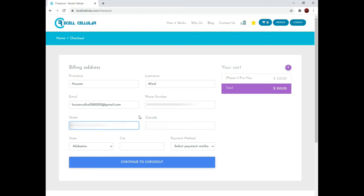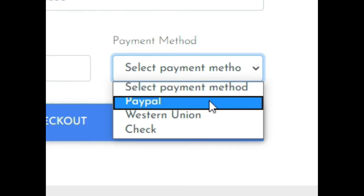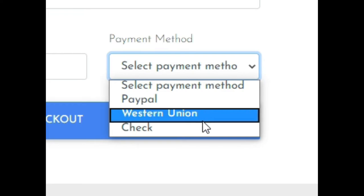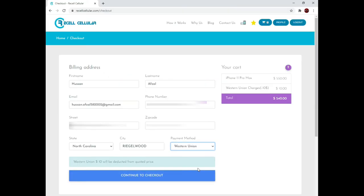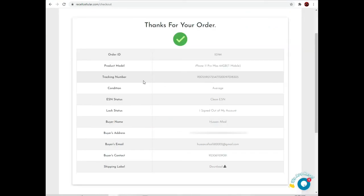Select sell now in the order summary. You'll be asked to enter your mailing address and phone number in order to generate a shipping label. Now the good part — selecting how to receive your payment. We pay by PayPal, Western Union, or check. If you select PayPal we will follow up with you during the inspection process and request your PayPal email address. Payments by Western Union will have $10 deducted from the sale price. Checks will be mailed within one business day after inspection. I'm going to select Western Union. Here we have a recap of the order, including your order number, tracking number, and a link to download your shipping label.